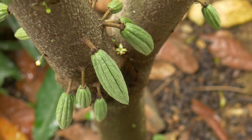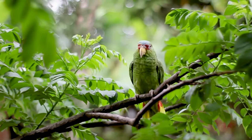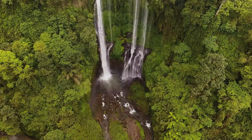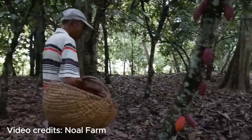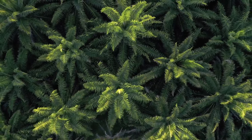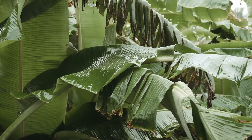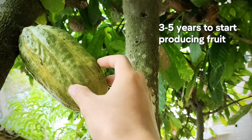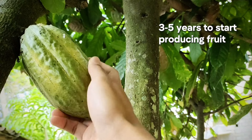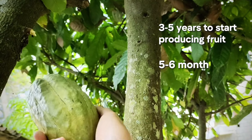First and foremost let's take a look at how and where the cacao pod grows because I think this is the most fascinating thing about cacao. Cacao trees thrive in tropical regions with warm temperatures and high humidity. This is why they're usually found growing in rainforests in South America. They tend to grow underneath the shade of taller trees such as banana trees or coconut palms, and cacao trees take about three to five years to start producing these pods. These pods grow from the trunk and the branches of the tree and they'll be ready to harvest within about five or six months.